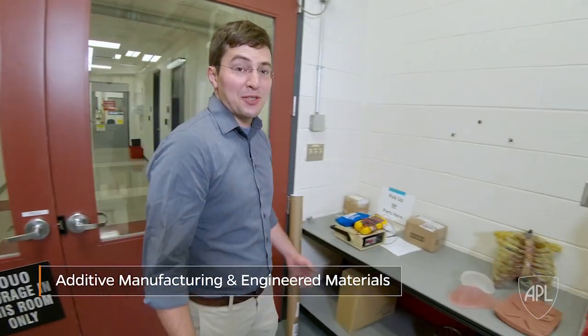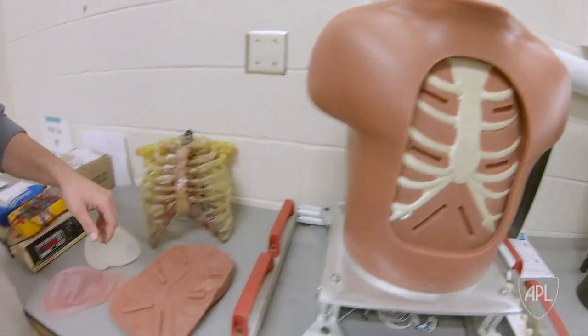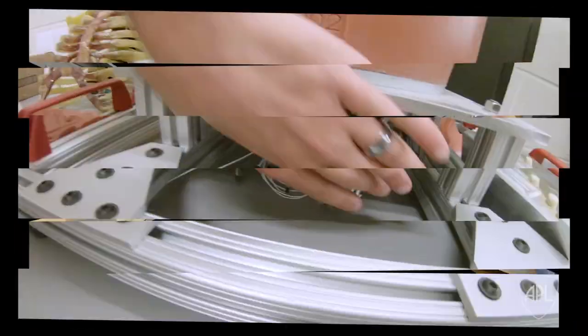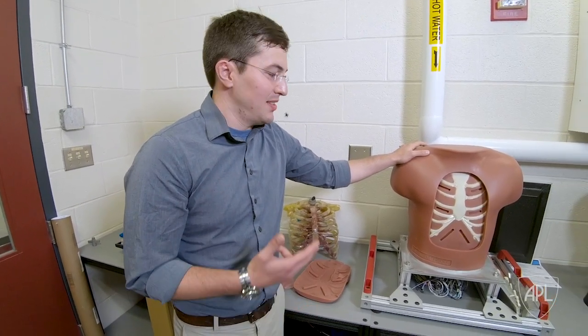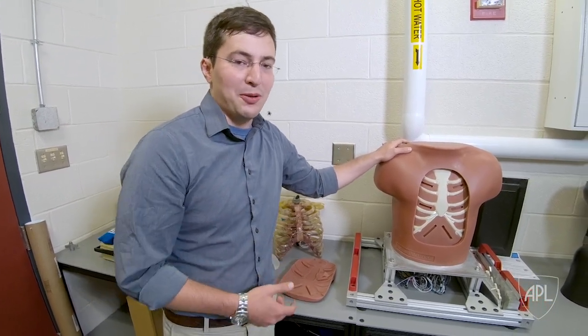Down here we do much more than production — we also do research and engineering. One great example of this is the human surrogate torso. This torso combines multiple techniques: additive manufacturing, composites, instrumentation, and polymers, all in order to evaluate the impact of ballistics through armor and on our personnel in the field. One of the critical technologies behind this is 3D printing.